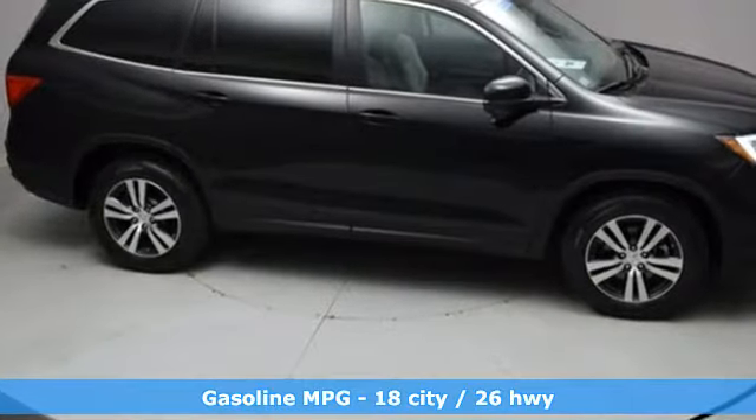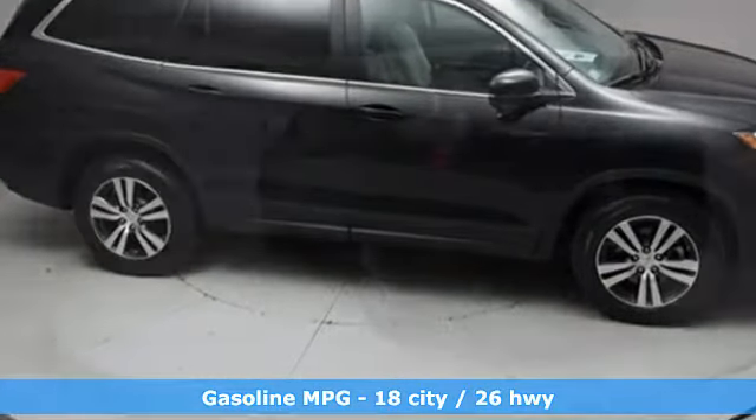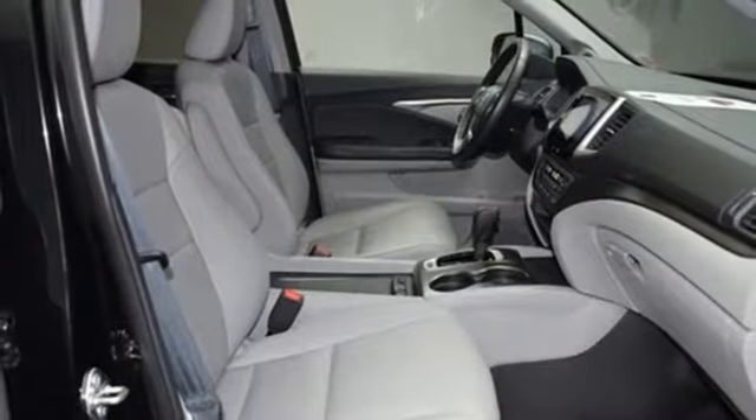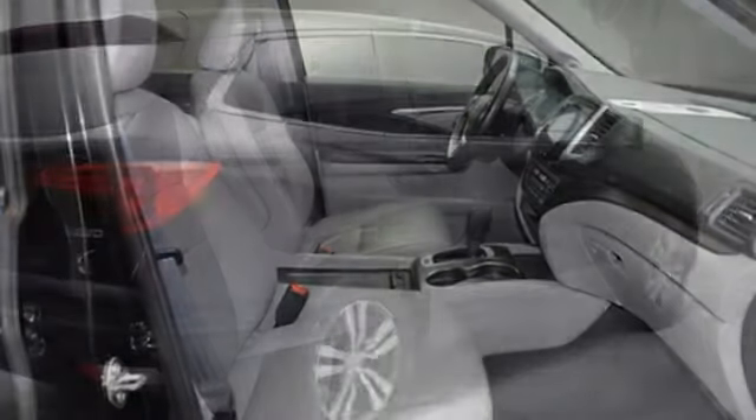It's well equipped with the features you need: streaming audio, power doors and push button start proximity key, front heated leather bucket seats, auto dimming rearview mirror, and remote engine start.